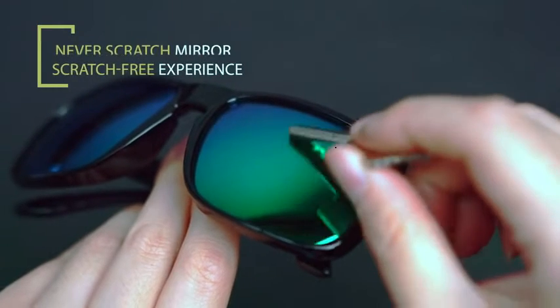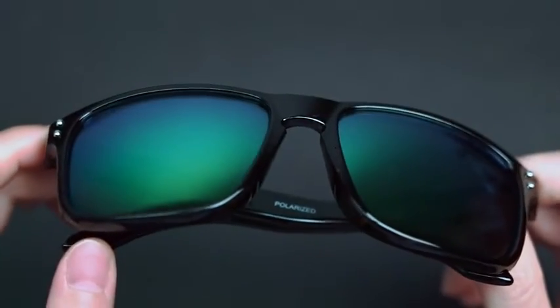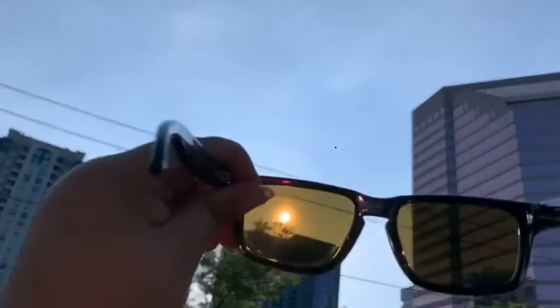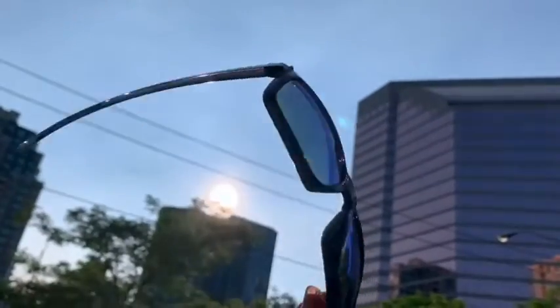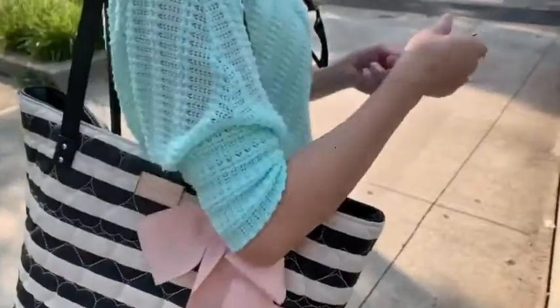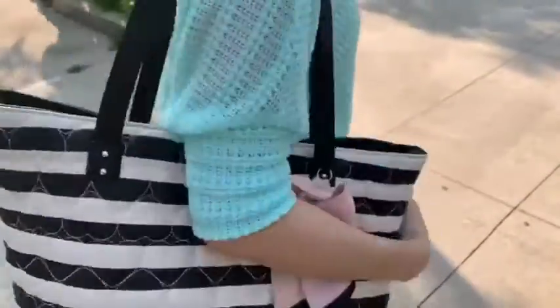It's the ideal wear for daily use, with scratch-free technology. We choose sunglasses to protect our eyes from strong light. Feel comfortable to use, and feel free to put them in your pack with other stuff without worrying about scratches. And now you are ready to go.